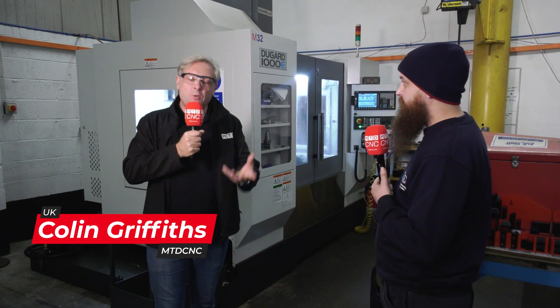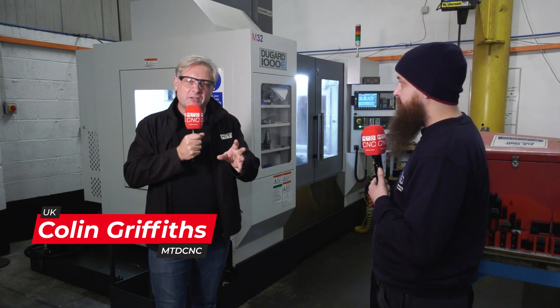We're at MACFAB, who are known for their manual milling, turning, smaller production runs, and bespoke one-off parts essentially. We've been here before to review these machines but we thought we'd return and ask more about it.